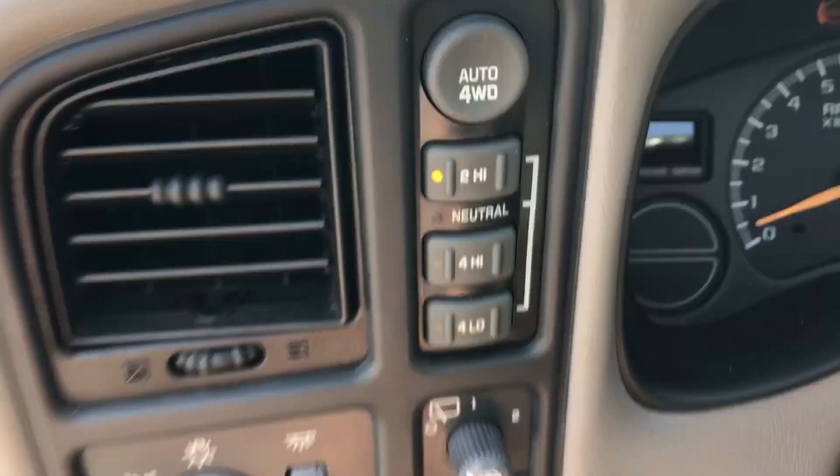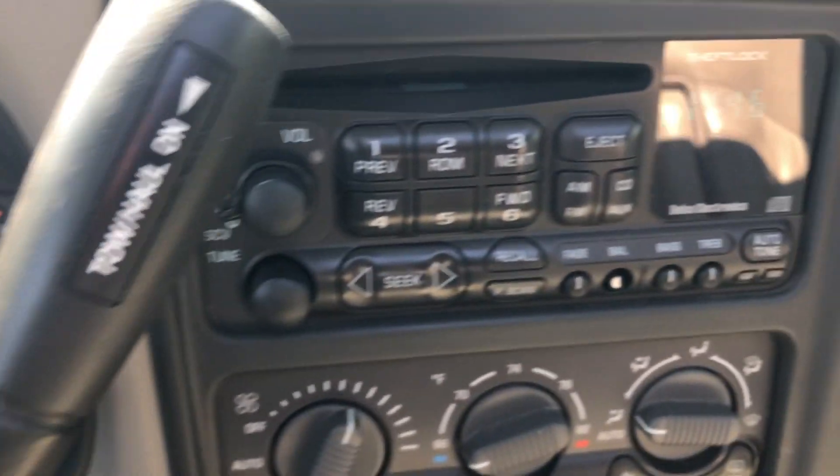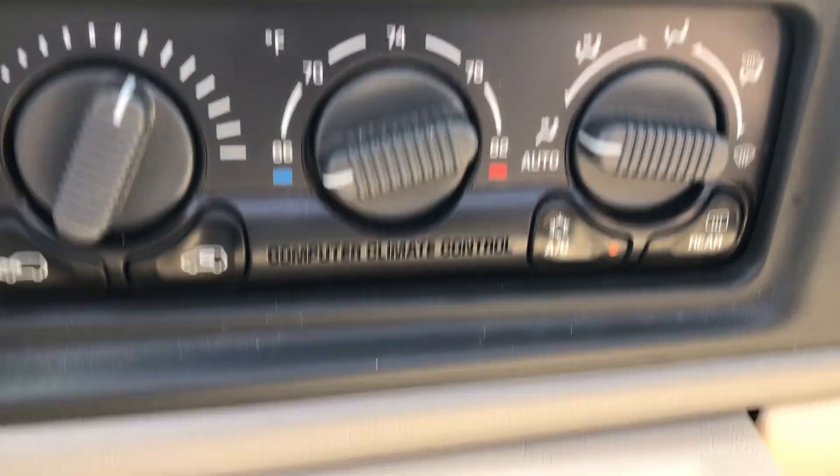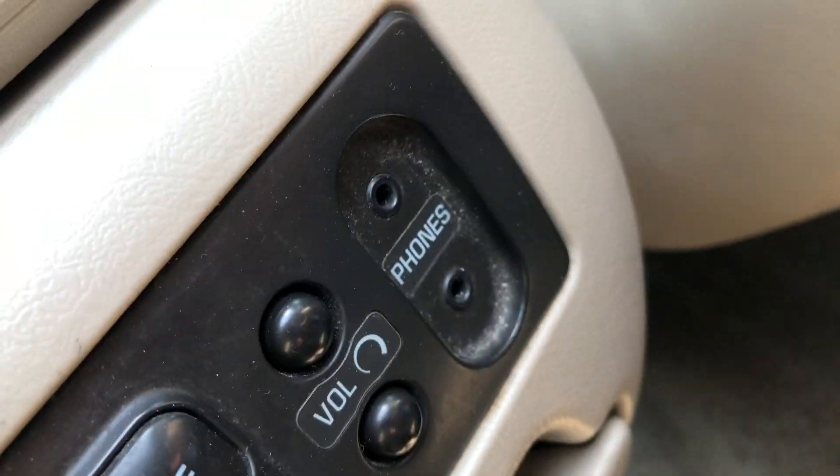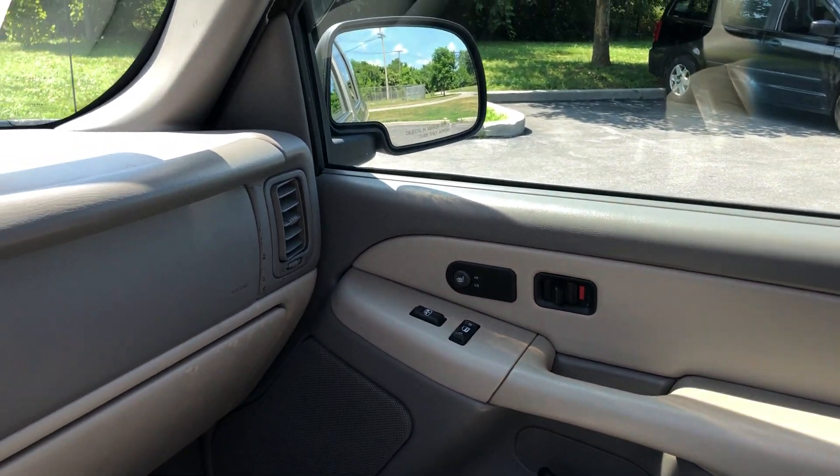There's your four-wheel drive controls. AM/FM/CD, and the AC is blowing nice and cold. Cup holders, cavernous storage compartments. Rear controls for stereo and climate, and a heated seat over there as well.